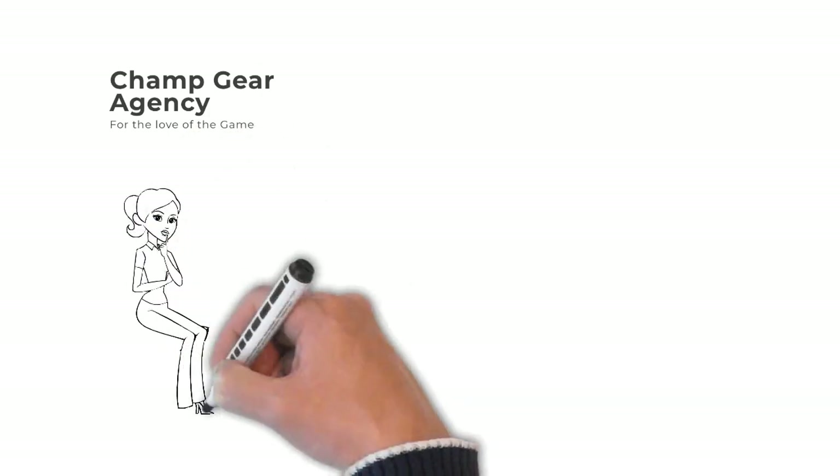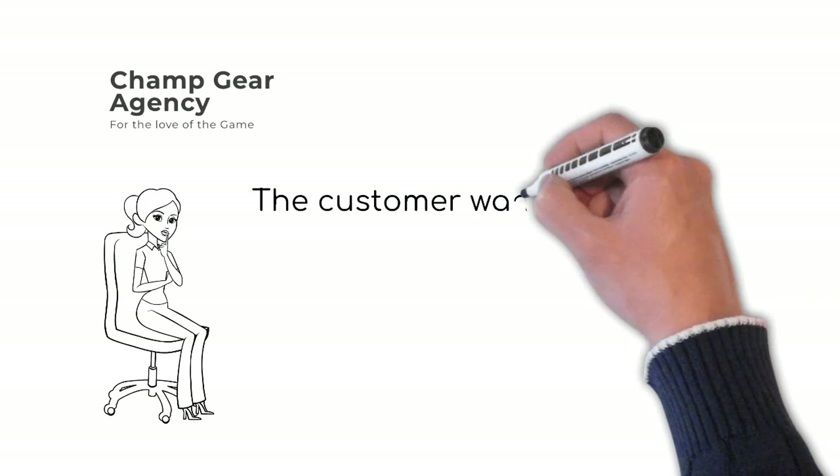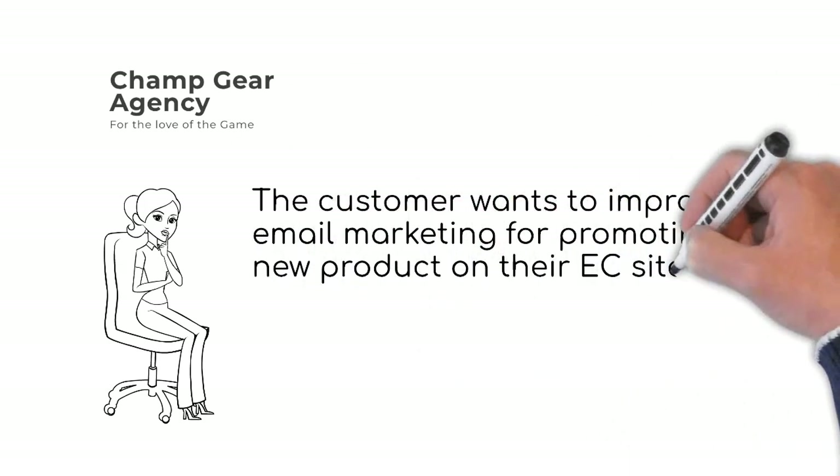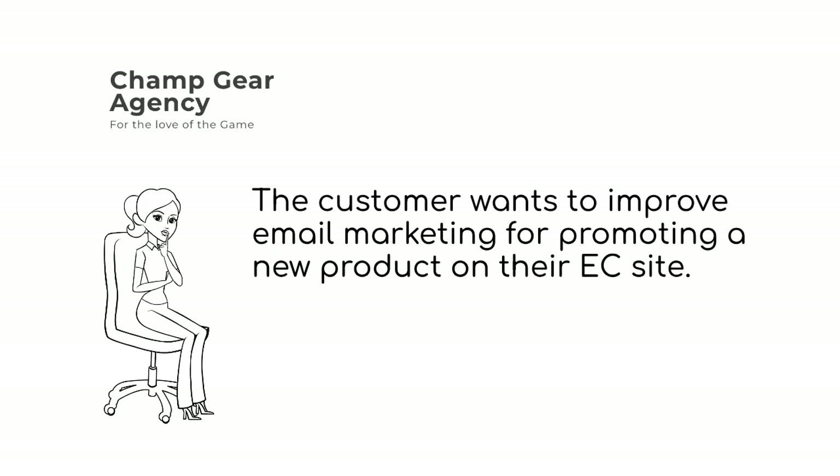Champ Gear Agency is selling sporting goods through their EC site and the main customers are school teachers. Amanda is in charge of promotion of their new product which is selling on EC, and she is planning to do a discount promotion for a new product based on the school's number of students.